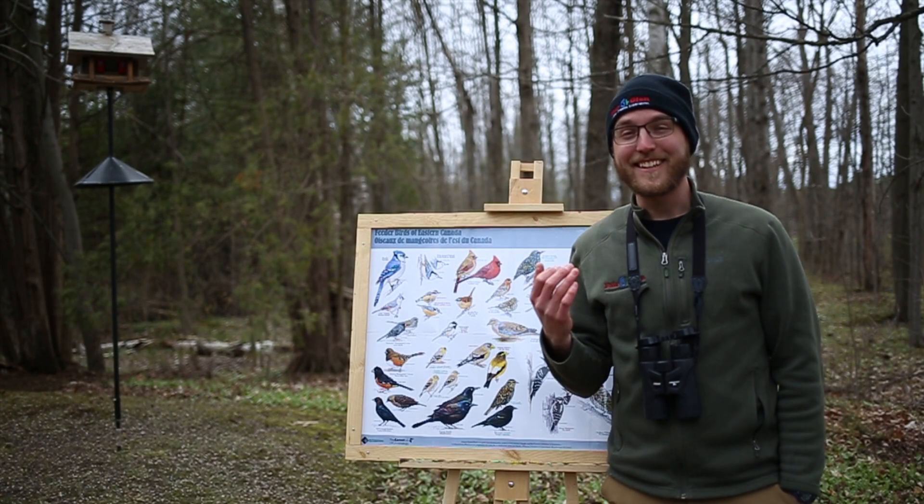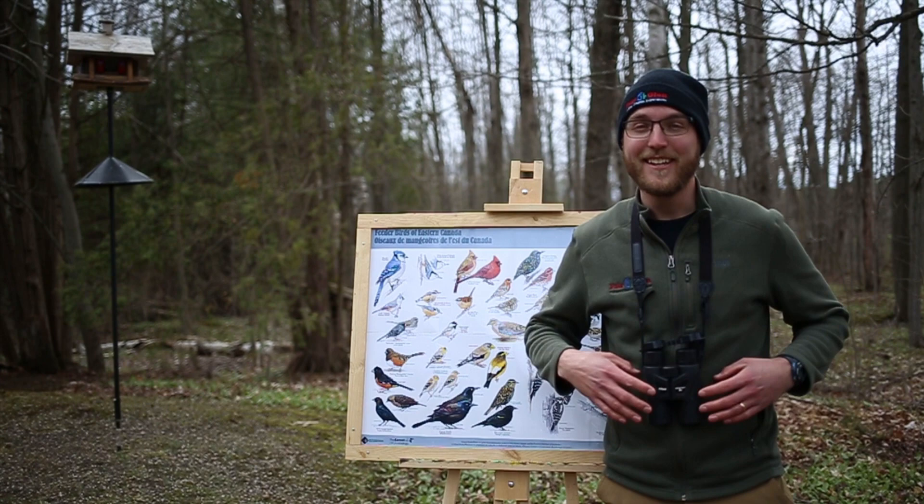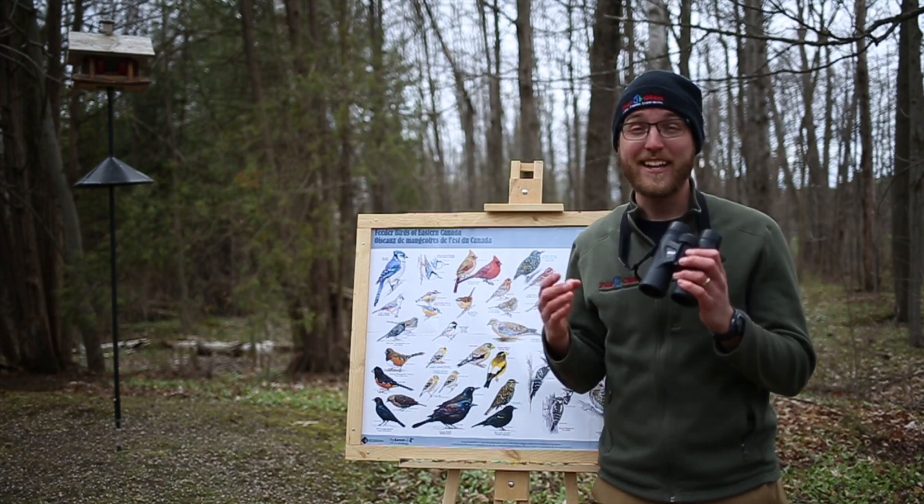All right, training is complete. Now that you know how to identify birds, let's take a closer look at what we find at our bird feeder.